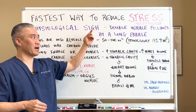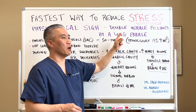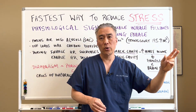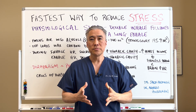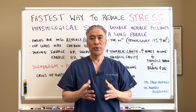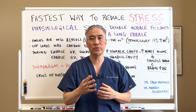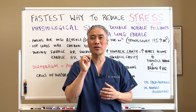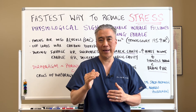The physiological sigh is basically a double inhale followed by a long exhale. So this is how it's done: you take a deep inhale through the nose, and when you're done, you take a little bit more in, and then followed by a long exhale.